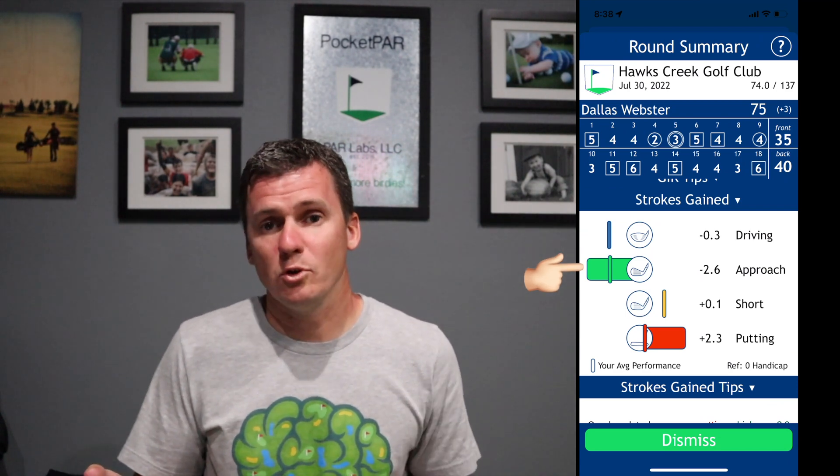Scrolling down to the approach section — this is where I lost 2.6 strokes to a scratch handicap, so I should pay special attention to where I'm giving those strokes away. I hit eight out of 15 greens when I had a chance, so 53% of the time. Adding near greens, I hit 10 out of 15. I tended to miss short and left when I did miss, which are areas I can clean up. At an approach level I played more like a four handicap with my irons. I'm about scratch with my driver but more like a four handicap with my irons — that's really where I need to get better if I want to take the next leap in my golf game.